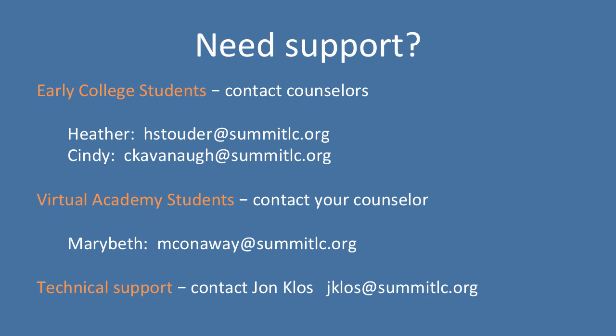I hope that tour was helpful. If you encounter any questions or problems, please contact one of the following: if you're an early college student, please contact your counselors Heather or Cindy — their emails are listed here. If you're a virtual academy student, please contact your counselor Mary Bat. Finally, if you have any technical issues — if you're not able to log in or something's not working right — please contact me at jclose@summitlc.org. We definitely want to get you using this and understanding how it works.